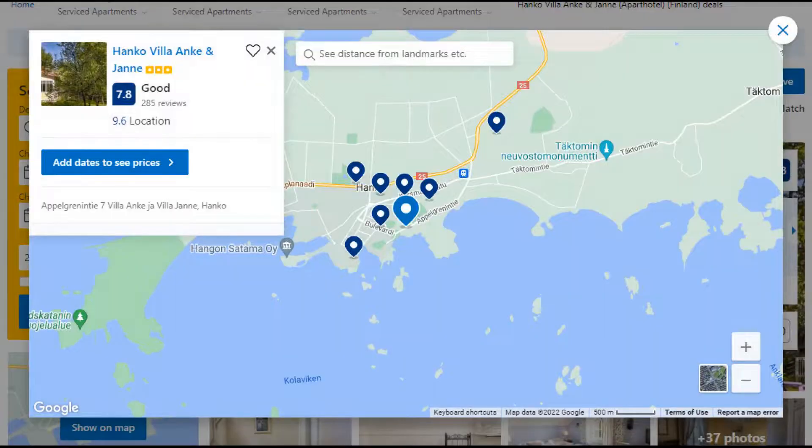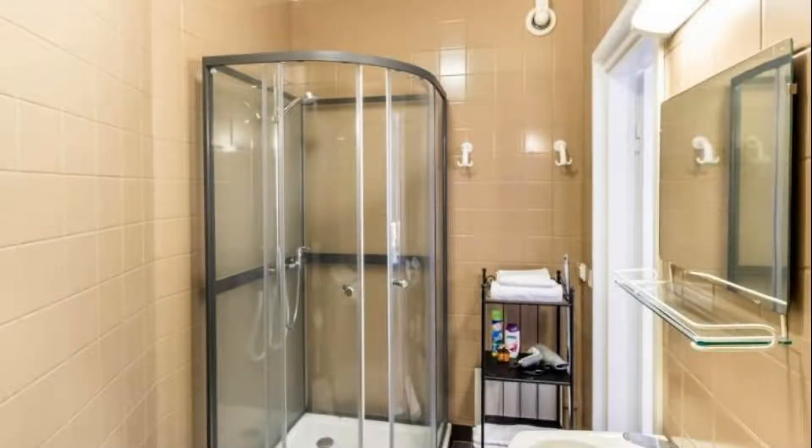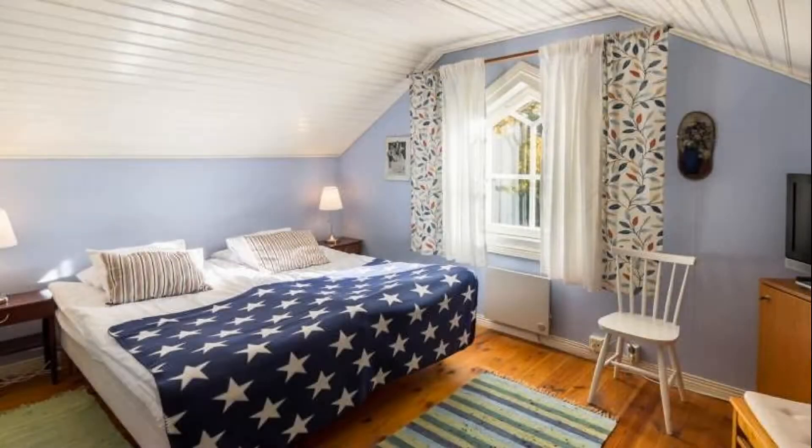Number 2. It is a 3-star property. The location of the property is fine and the guests love walking around the neighborhood. Check-in time is 3 pm and check-out time is 12 pm.